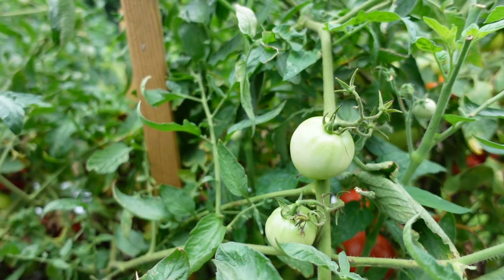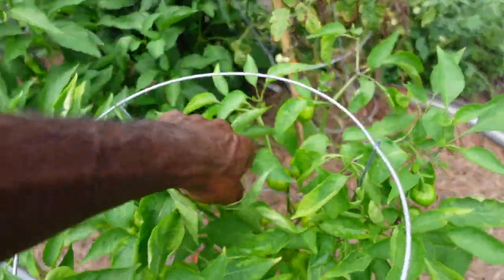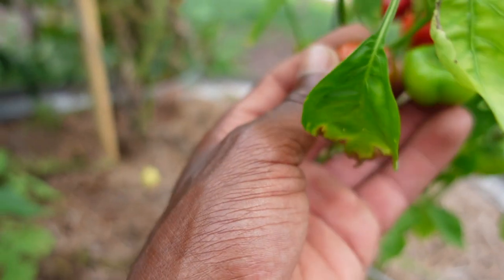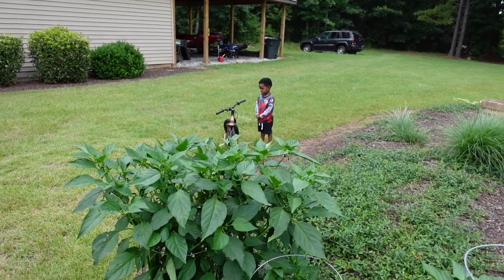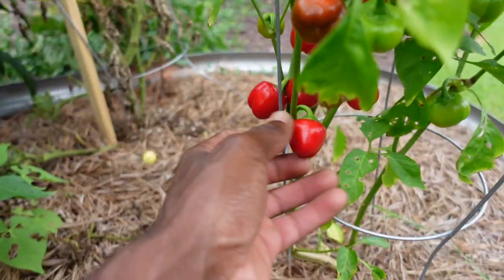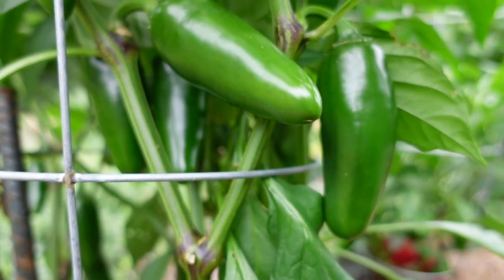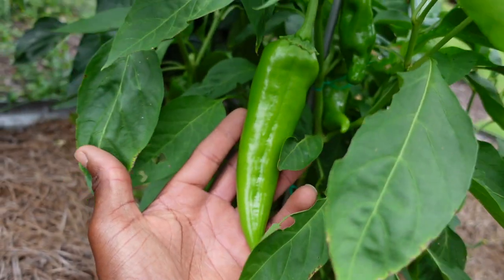I planted a bunch of different things — tomatoes. Over here I've got some peppers. I don't know what happened to my peppers or what kind of peppers these are. I know some of them are bell peppers. I should have done a better job of labeling what I planted. But this is some type of pepper right here. All of these in this particular bed are peppers. Check out my banana peppers — they're really putting out the juice.